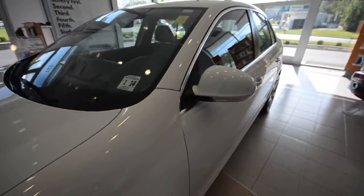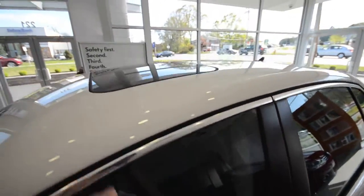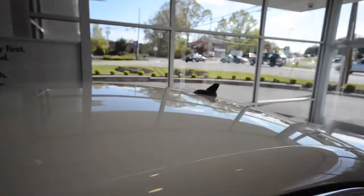The SE came with a couple of nice features. First off, the bright work around the windows. And more importantly, a power tilt-slide sunroof and the diversity antenna.